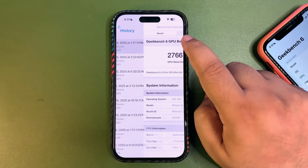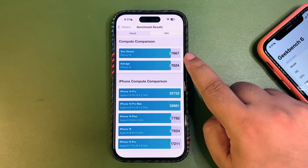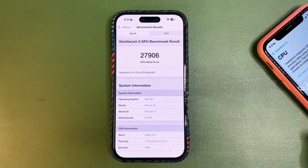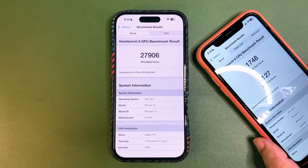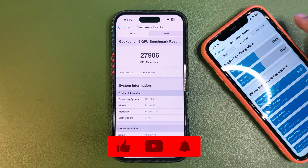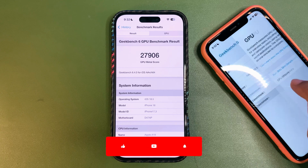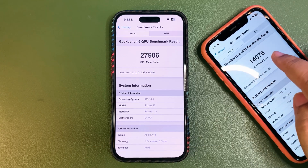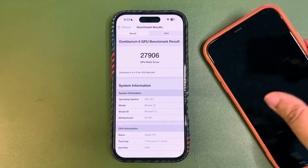The GPU benchmark came in at 7667, which is almost equal to or slightly higher than the average. On the iPhone 11, single-core is 1748 and multi-core is 4127, both higher than average. The GPU benchmark on the iPhone 11 is 14076, which is way higher than the average — the scores on iPhone 11 are also quite good.